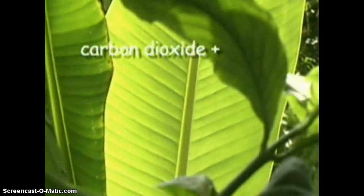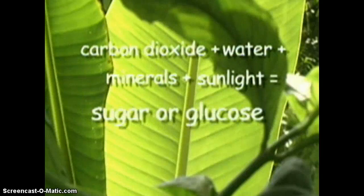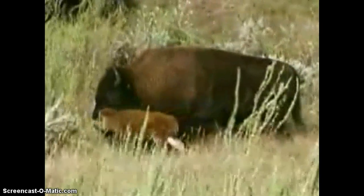Green plants take carbon dioxide from the air, water and minerals from the ground, and the light of the sun, and in the presence of chlorophyll in their leaves, produce food in the form of sugar or glucose. In addition, the plant releases oxygen as a by-product of photosynthesis. In many respects, all living things on Earth owe everything to the light from our sun.